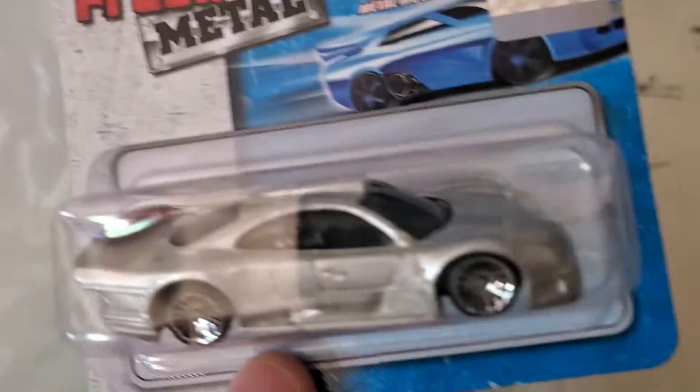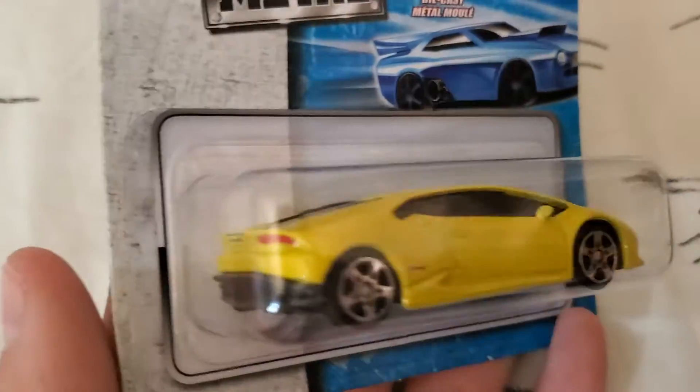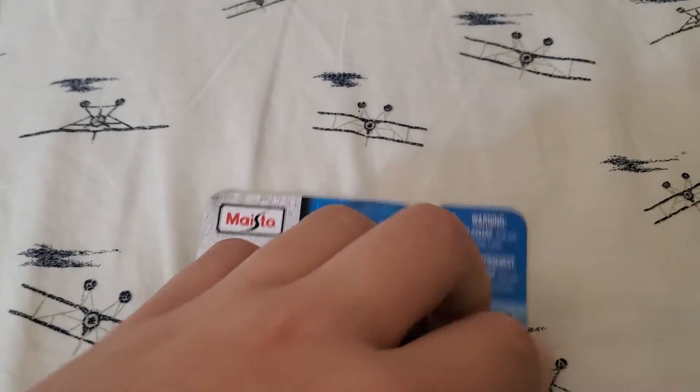One of the coolest Mercedes of all time. Never found a model of one of these before. We're going to be opening this up today and taking it out. And the other thing I found, just a Huracan that I just wanted to look at. So first, we're just going to get right into it.